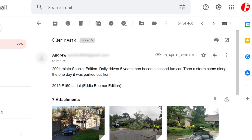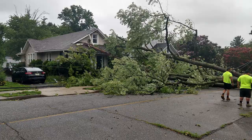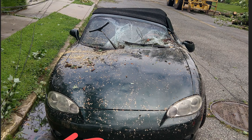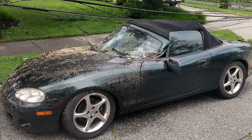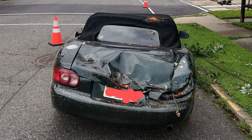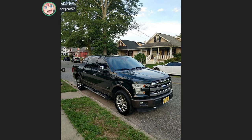This one is from Andrew — a 2001 Miata special edition, daily driven for five years, then became a second fun car. Then a storm came along and a tree fell on it. The windshield is smashed but the passenger window is somehow fine. That thing got murdered. It is now an Exocet donor — that's almost perfect. We gotta give that Miata an F. He also has an F-150 Lariat — that's nice.